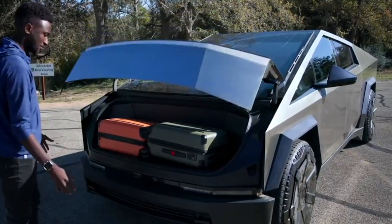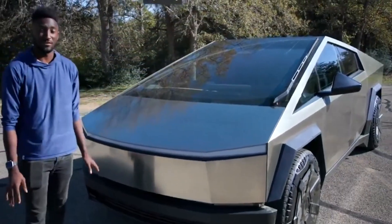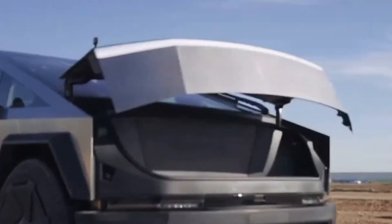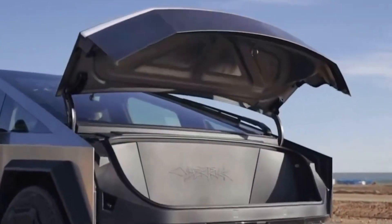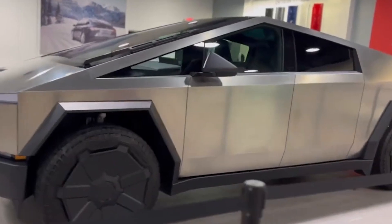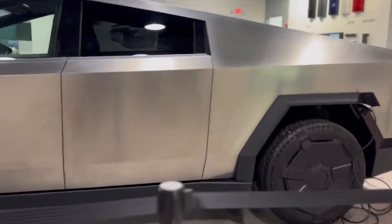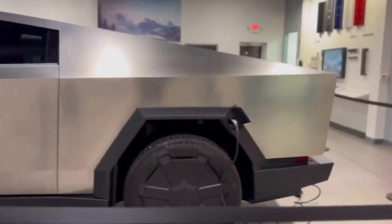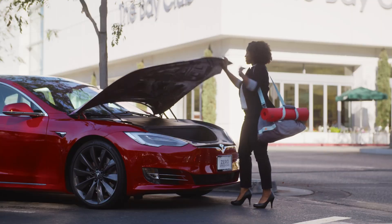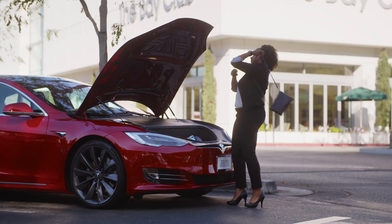What distinguishes the Powergate-equipped frunk is not just its functionality, but the attention to detail in its design. One standout feature is the inclusion of one of the longest LED lighting elements on any passenger vehicle globally. This not only illuminates the frunk space effectively, but also contributes to the overall aesthetic appeal — a fusion of form and function, aligning with Tesla's reputation for seamlessly blending cutting-edge technology with stylish design.